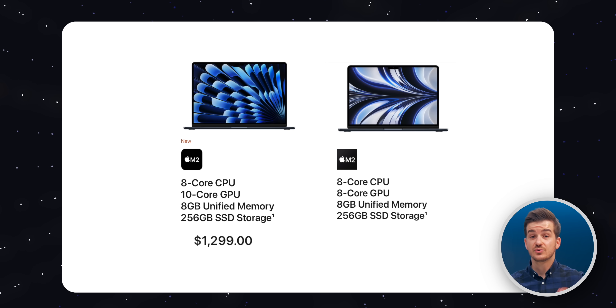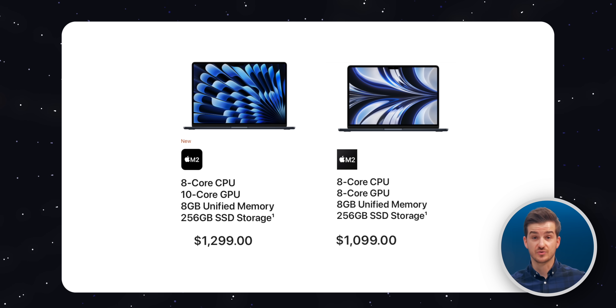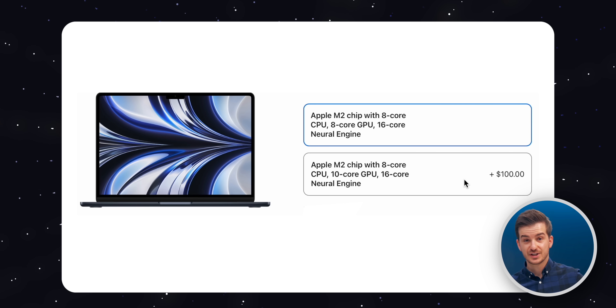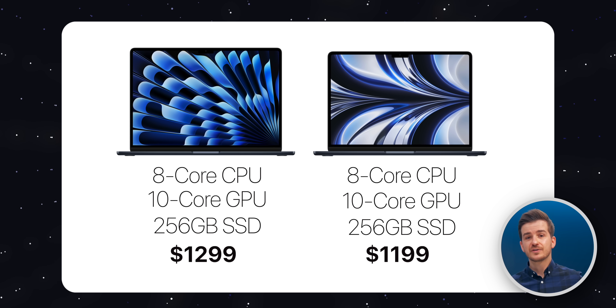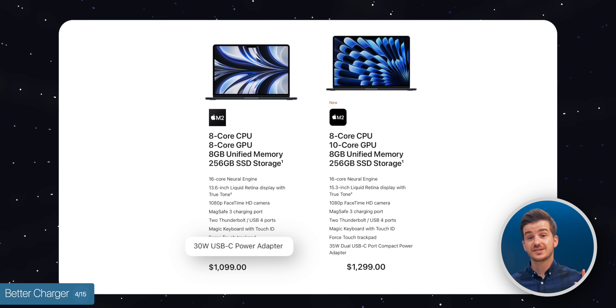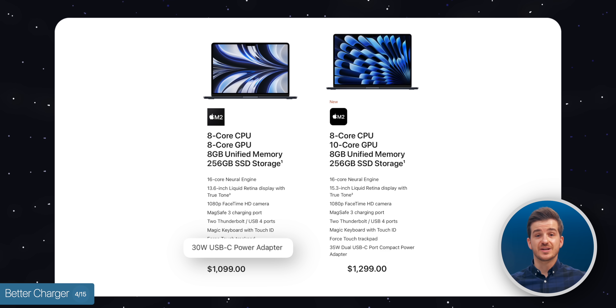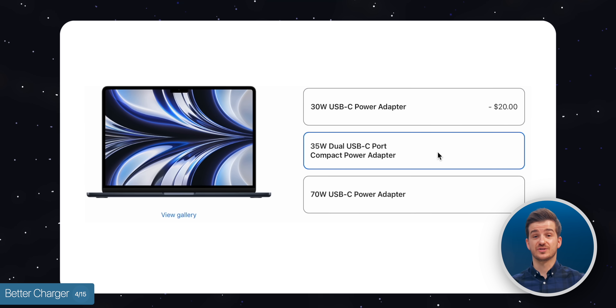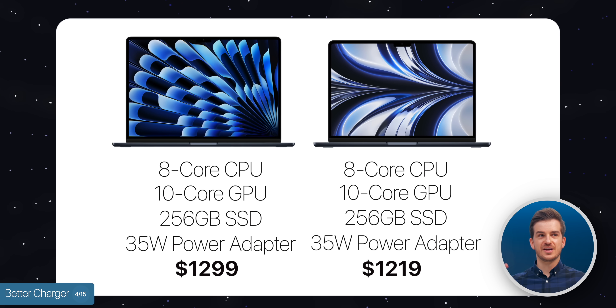Number three, there's actually a smaller price difference between the 13-inch and the 15-inch than you might expect. The 15-inch starts from $1,300. The 13-inch used to start from $1,200, but Apple dropped the price to $1,100, meaning there's a $200 price difference. However, if you bump the 13-inch to the 10-core GPU just like the 15-inch, the difference would only be $100. And those $100 don't just give you a larger display — they also give you a better charger. With the 13-inch you get a 30-watt single USB-C adapter by default, while the 15-inch comes with a 35-watt dual USB-C power adapter.